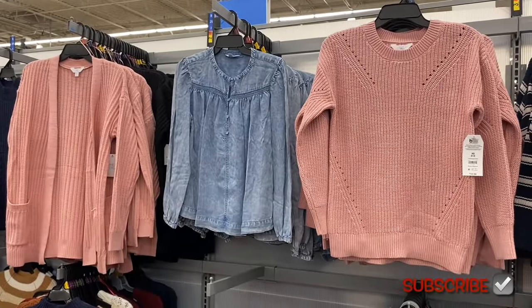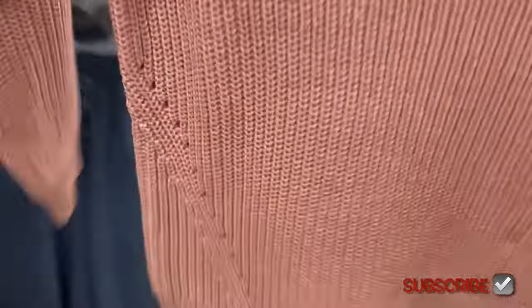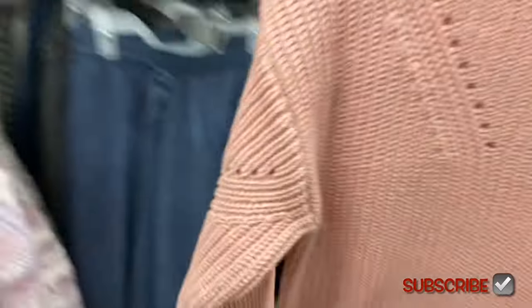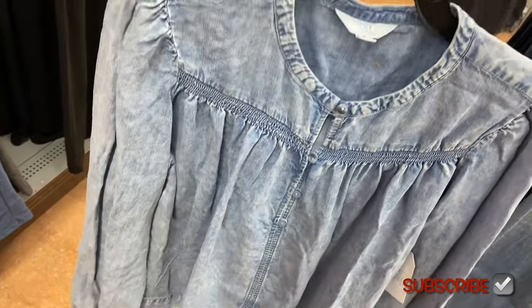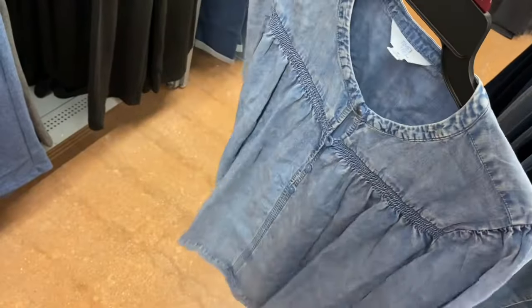New tops here too — there's a blue jean top and a fashion pullover sweater for $16.98 by Time and True, extra small to XL, with cute diagonal holes. There's also a smocked yoke top for $15.88 by Time and True — I feel like I have to have this one. It's acid-wash style with four buttons halfway down, smocking at the top, gathered sleeves, gathered hem, and a slightly distressed look.